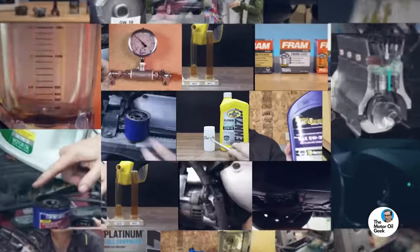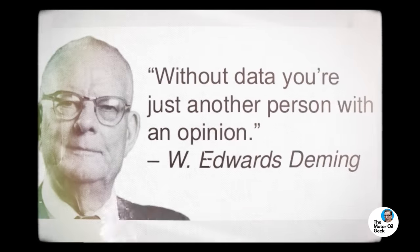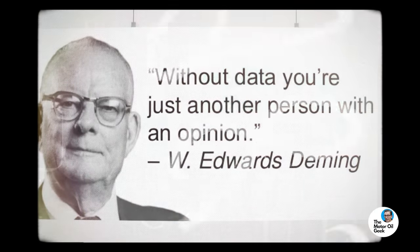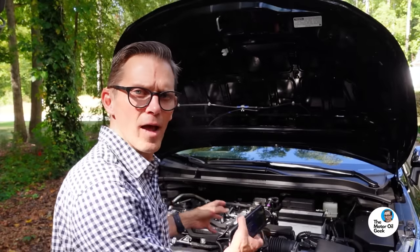I make these videos because, as a tribologist, what I see on the internet is a ton of speculation and not a lot of science. People use scientific words, but they're speculating on what their opinions are. And as W. Edwards Deming, the father of modern statistics, once said, "Without data, you're just another person with an opinion." So let's throw away those opinions and get to the science and show you some data on whether or not modern engines are actually broken in.